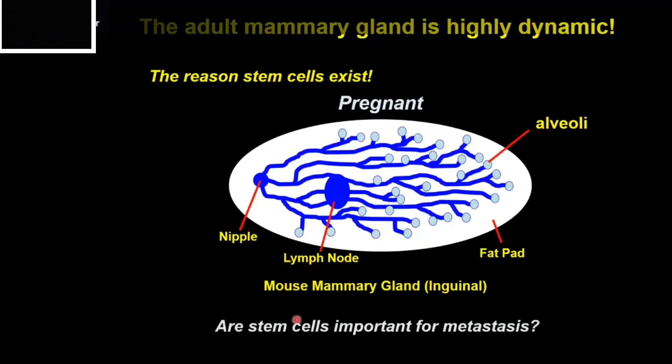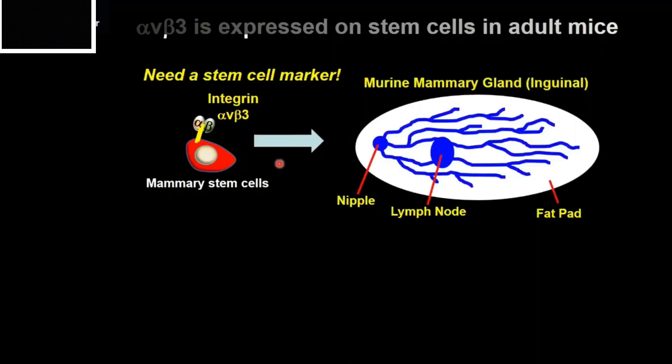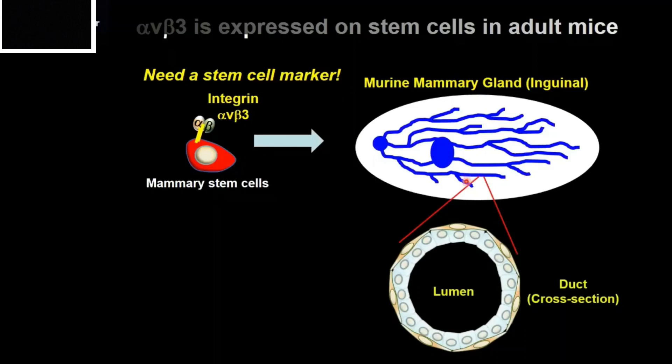We wondered whether these stem cells might also be important for metastasis. To answer this, we needed a stem cell marker we could look for in cancers. We discovered a cell surface receptor called the integrin alpha-V beta-3, and showed that cells expressing this marker were indeed stem cells, important for formation of the mouse mammary gland. Looking at a duct in cross-section, they're composed of two cell layers: luminal cells lining the inner lumen, and basal cells in contact with the basement membrane. The alpha-V beta-3 positive stem cells reside within this outer basal cell layer.